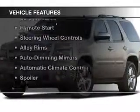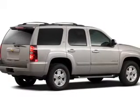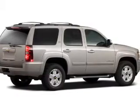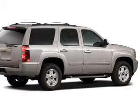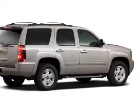The features include a power sunroof, leather seats, heated seats, satellite radio, remote start, steering wheel controls, alloy rims, auto dimming mirrors, automatic climate control, and a spoiler.